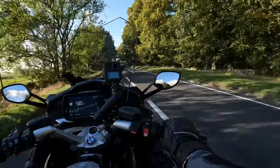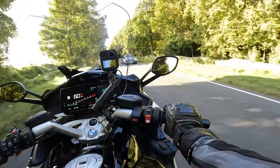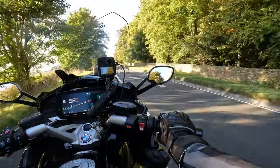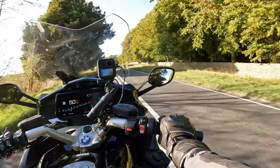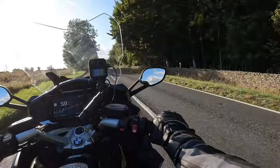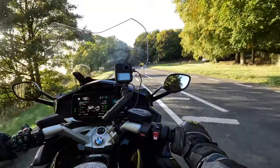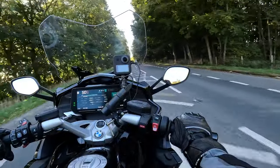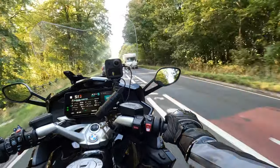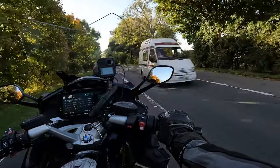I pressed the number one shortcut on my configurable buttons on the lower fairing and inadvertently turned on the grip heating — it's on setting five, which is the highest. At this stage it doesn't feel very hot; I'll leave it on and see if it gets unbearable. According to the bike's computer, we're currently doing 36.6 miles per gallon — I'm sure when you're cruising that'll be a lot more palatable.